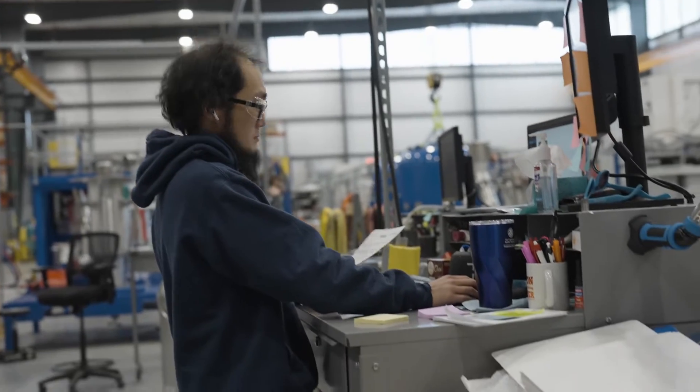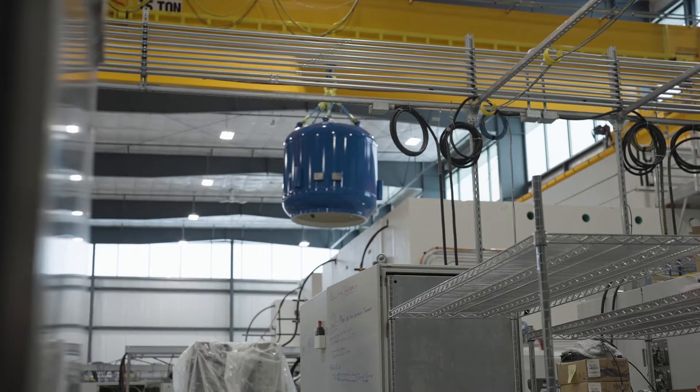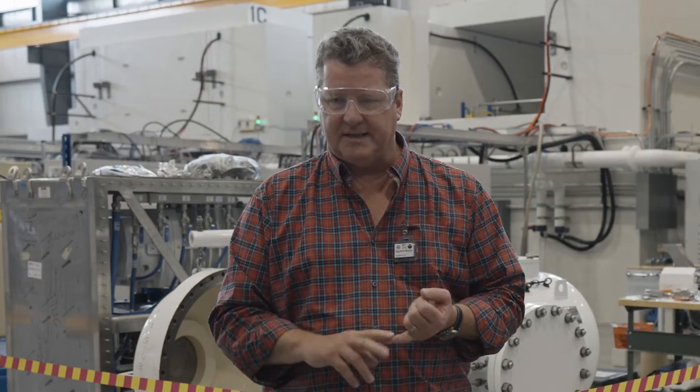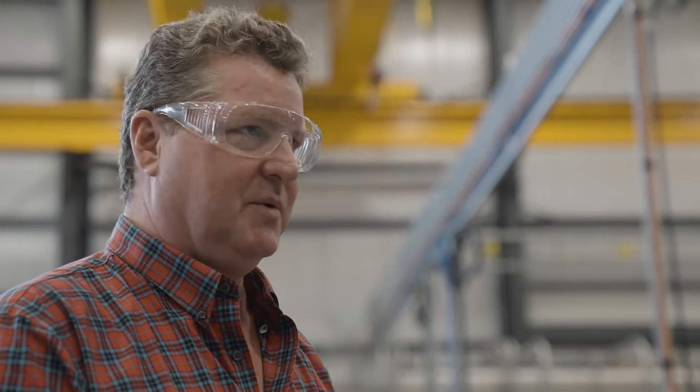We've assembled over 80 engineers and scientists to design all this stuff. You can see all these machines that have been built — that's a team of six in production with over 80 designers. So we have software engineers, mechanical engineers, electrical engineers, process engineers, test engineers, systems engineers, physicists, nuclear engineers, and of course we have the support staff here as well.